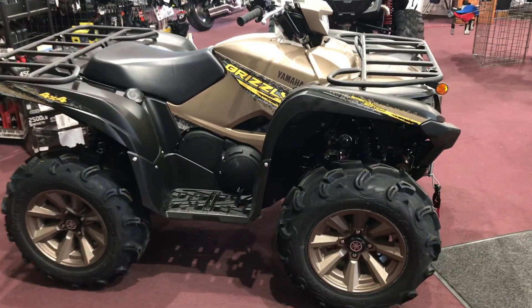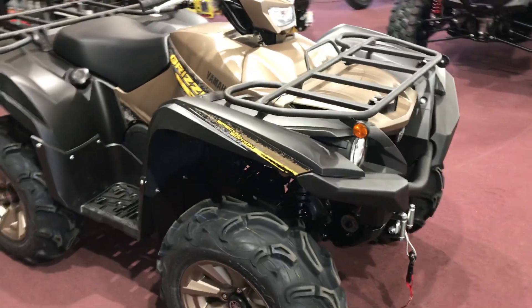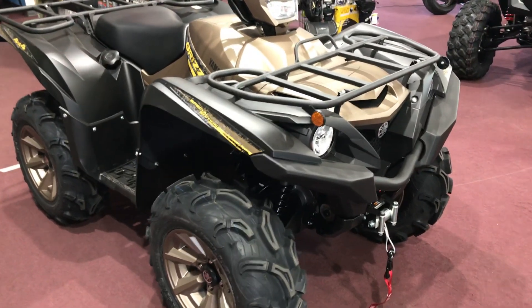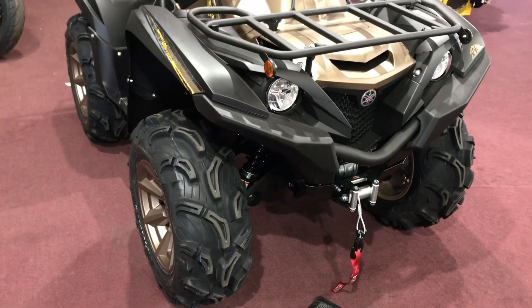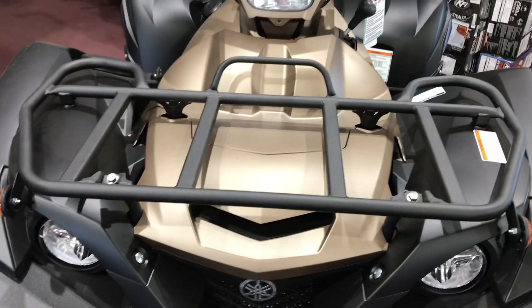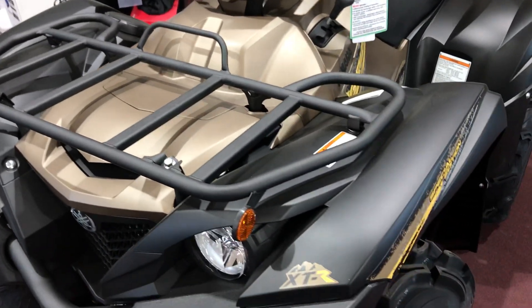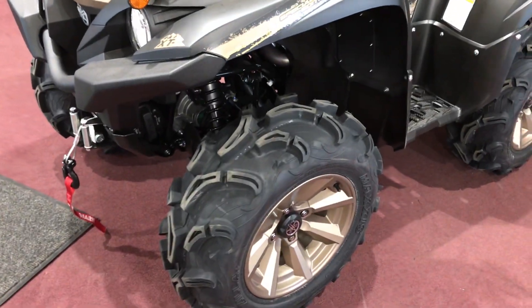Welcome back, Bell Plane Motorsports fans. Back to do yet another walk-around video. This time we will hit the Yamaha Grizzly Special Edition XTR that comes with these monster 27-inch mudding tires. It comes with the winch and one of Yamaha's cooler paint jobs — matte bronze paint on the machine with matching rims and some black trim.